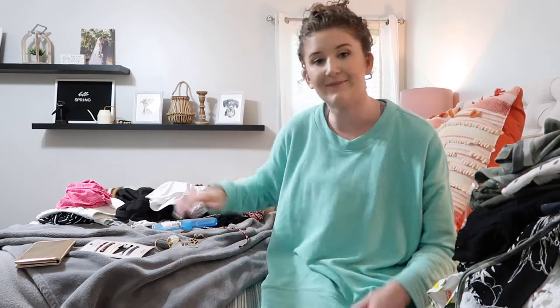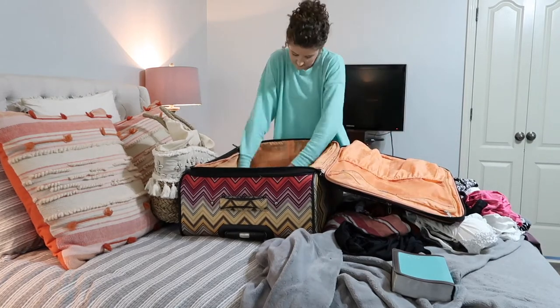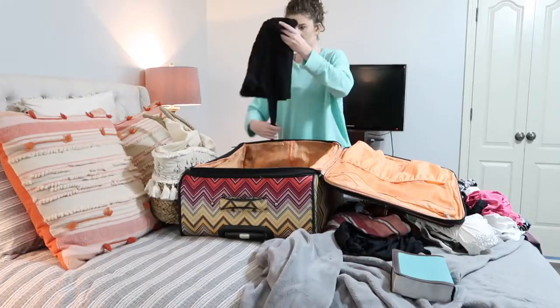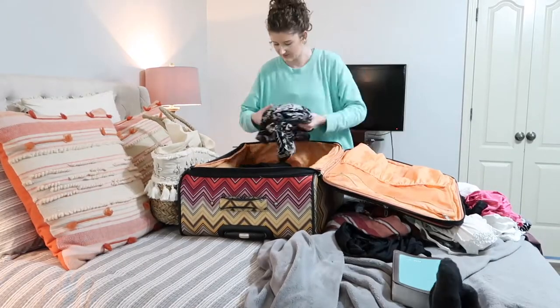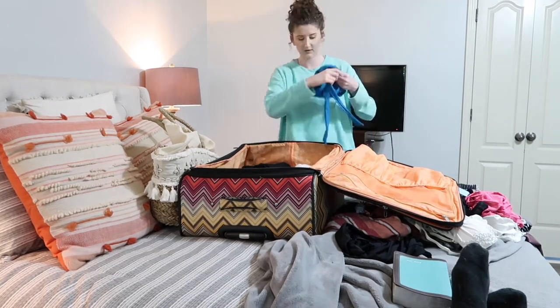That's pretty much all I'm going to be taking. I'll show you the packing process — Aaron and I are going to fill up one suitcase together and then we'll probably take a carry-on as well.